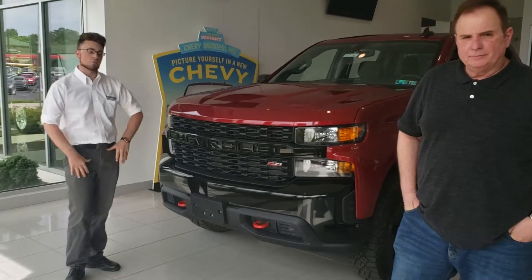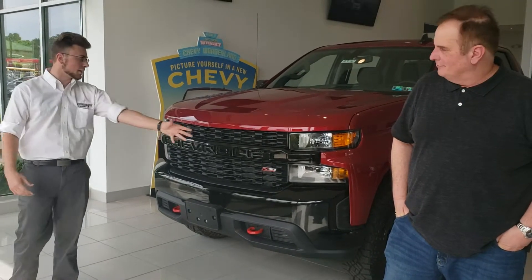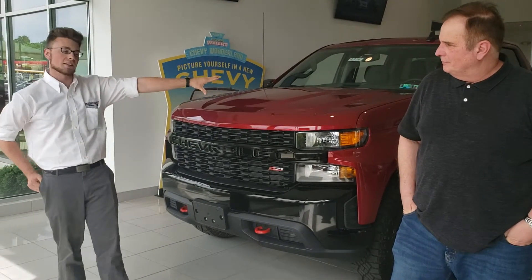First thing we want to show you today is this beautiful 2019 Custom Trail Boss from Chevrolet. You can see the logo real big across the grill — a big bold statement, just like the red-hot Cajun red color of this truck.